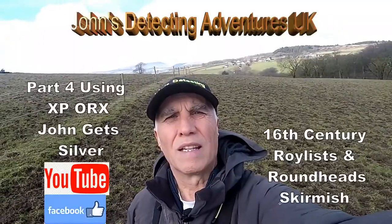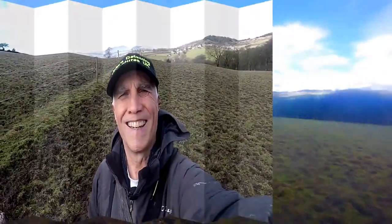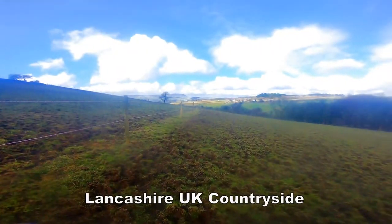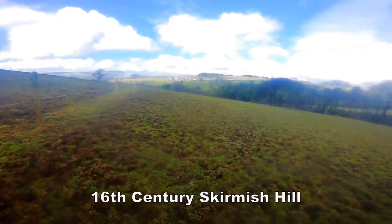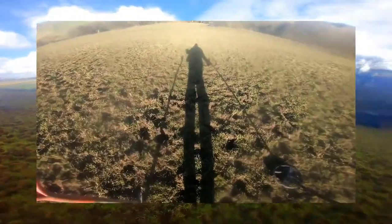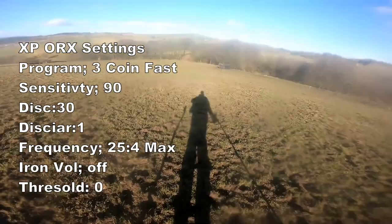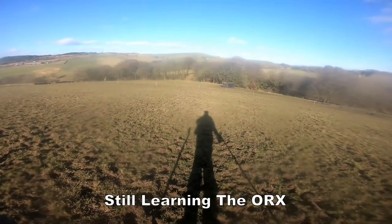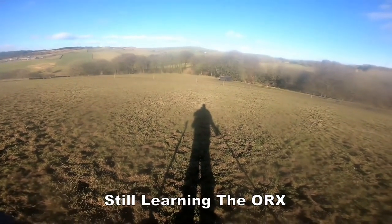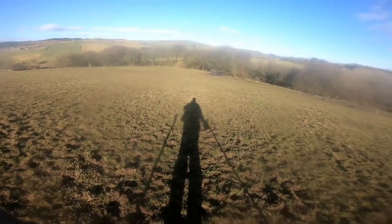Welcome to my detecting adventures, let's see what we're going to find today. What a fantastic view we got here, look at that. It's heaven isn't it — beautiful sunshine, I think it's about 12 to 14 centigrade, lovely and warm.